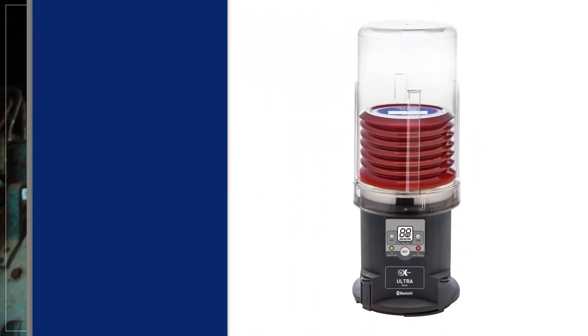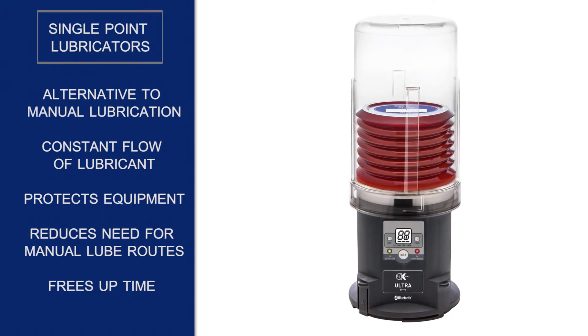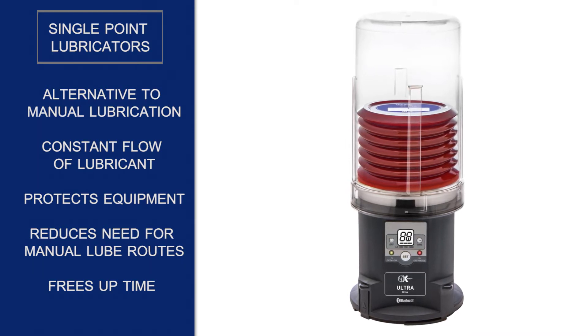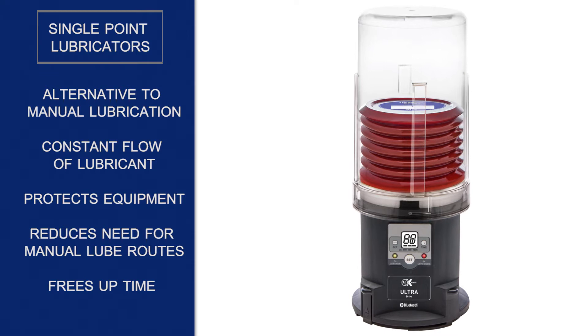Single point lubricators are best practice reliability tools designed as alternatives to manual lubrication. These automatic units provide a constant flow of lubricant in small volumes to achieve lubrication at point of friction, thus protecting the equipment while reducing or eliminating the need for manual lube routes and freeing up time for other work to be done.